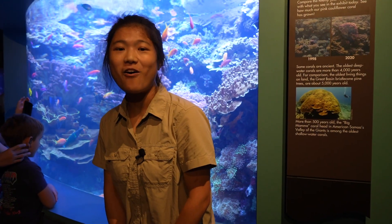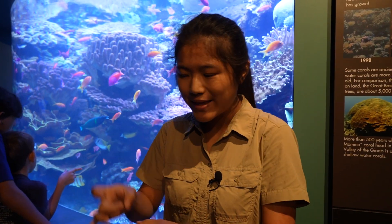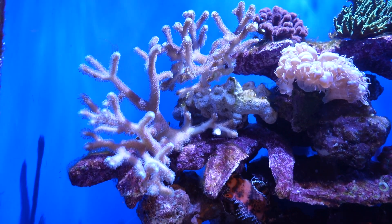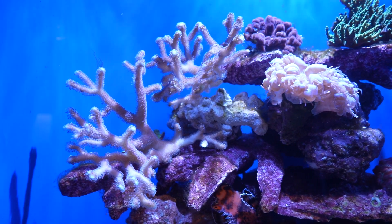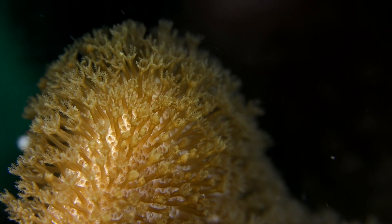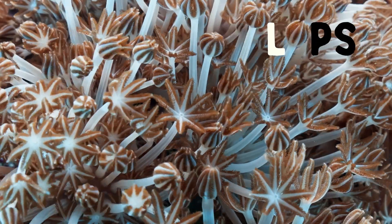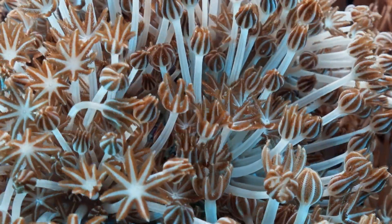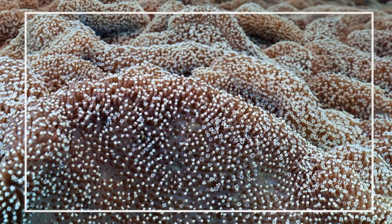Corals come in all different shapes and sizes. The one behind me is like an antler. You'll find tiny anemone-looking things dotted all along the branches, making the branches look furry. These anemone-looking things are called polyps. All of the polyps on a single coral are connected through a thin layer of tissue where they can share nutrients with each other.